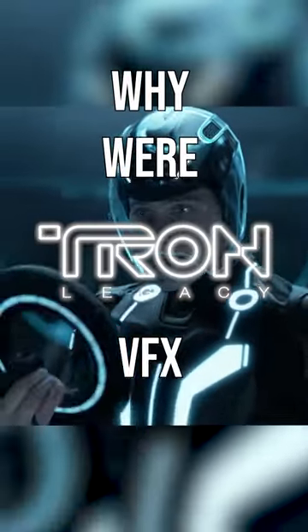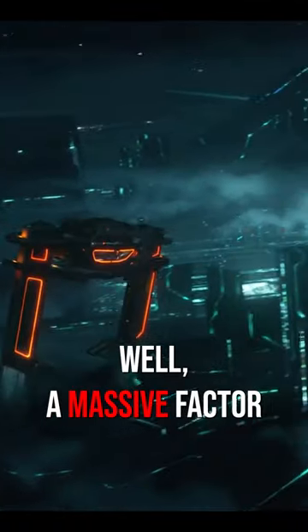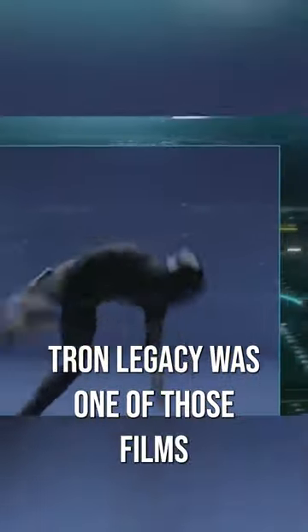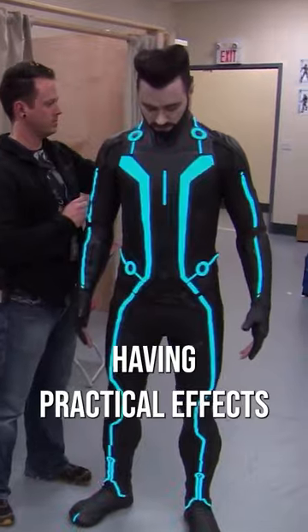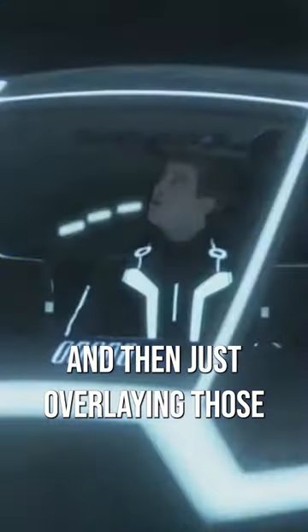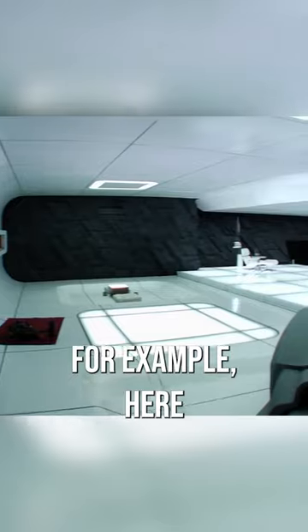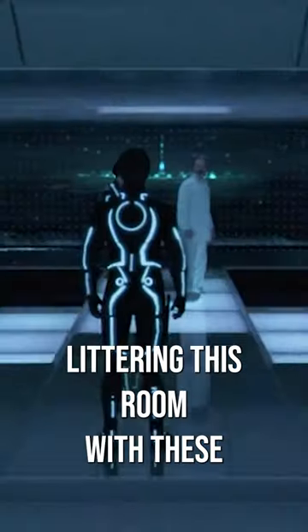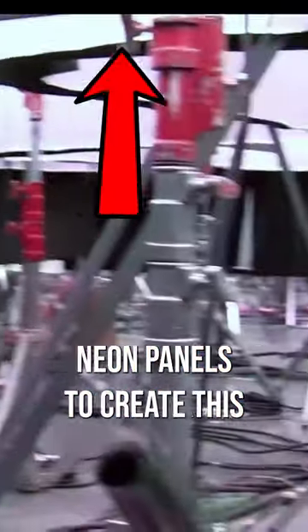Why were Tron Legacy's VFX so realistic? Well, a massive factor of this is that, despite its grand sci-fi design, Tron was one of those films that still prioritised having practical effects and then just overlaying those with CGI enhancements. For example, here they built this entire set for Kevin Flynn's house, littering this room with these massive neon panels to create this aesthetic neon layout.